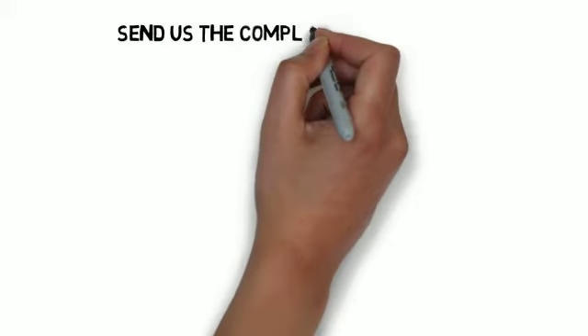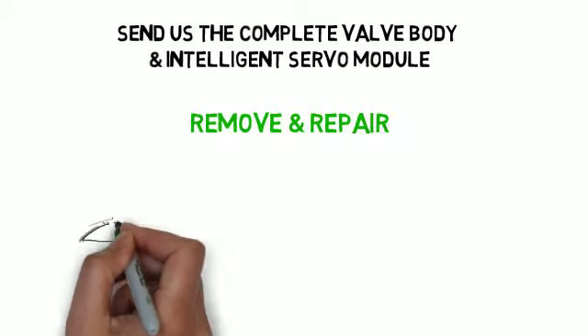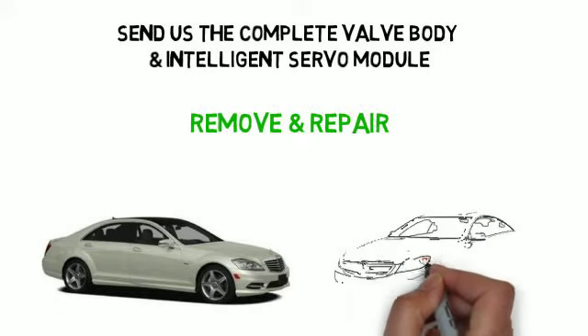Send us the complete valve body and Intelligent Servo Module. We will remove and repair the underwritten defects from the 722.9 Transmission Control Module or Unit. See the comments below for details.